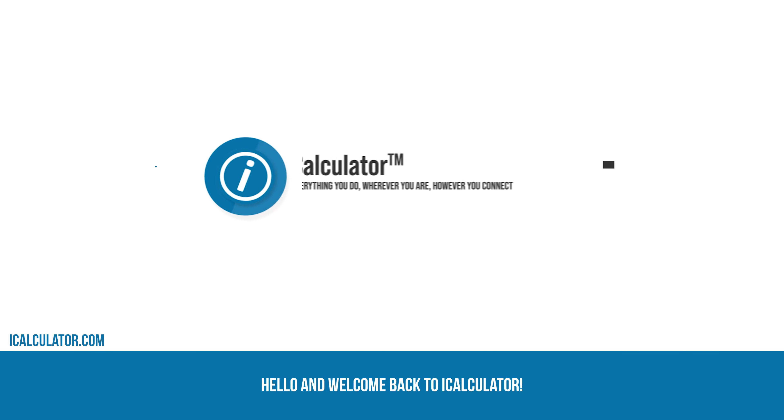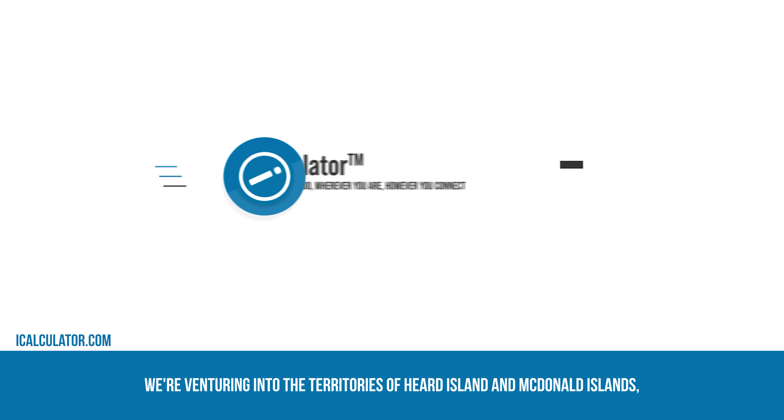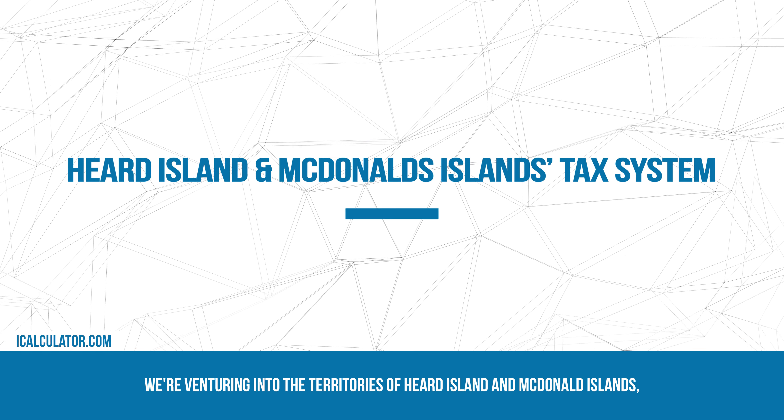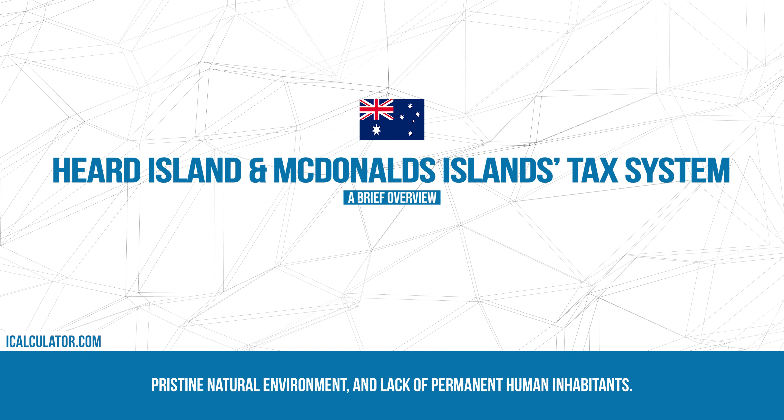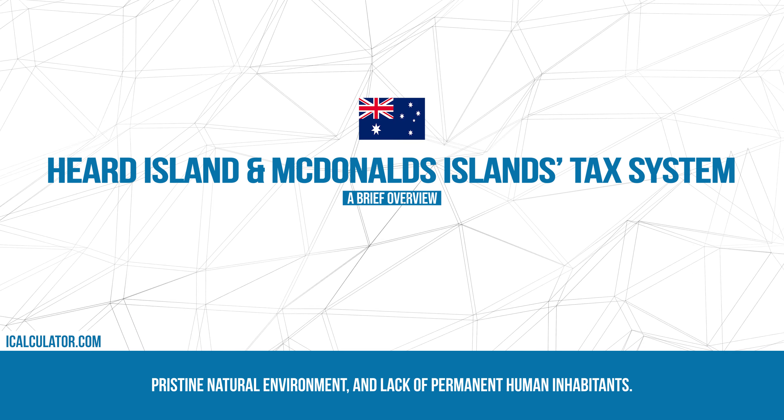Hello and welcome back to iCalculator. In this unique session, we're venturing into the territories of Hurd Island and Macdonald Islands, an Australian external territory known for its remote location, pristine natural environment, and lack of permanent human inhabitants.